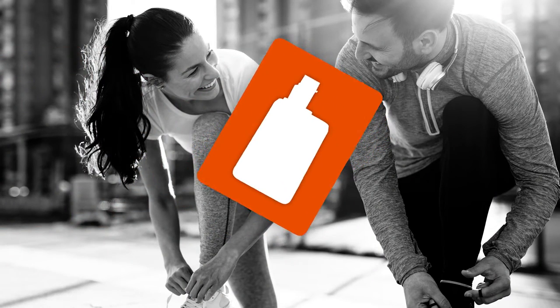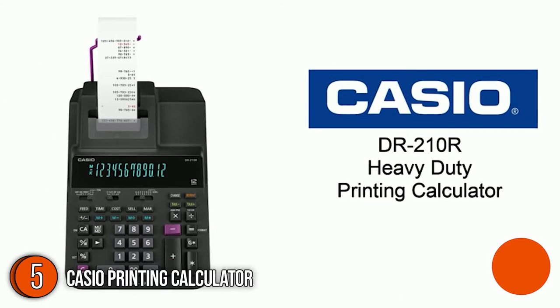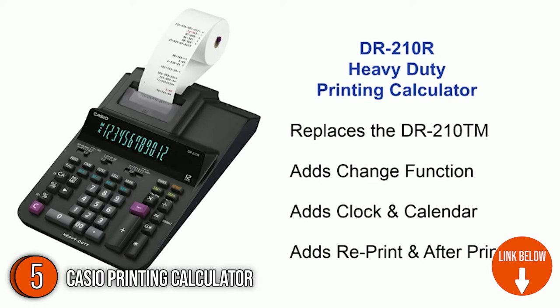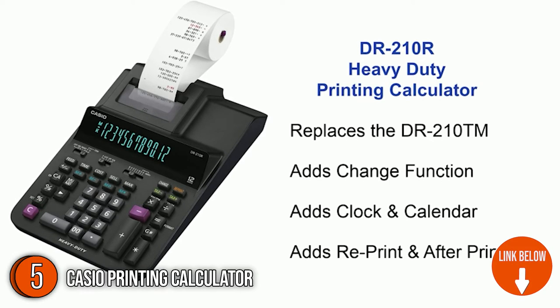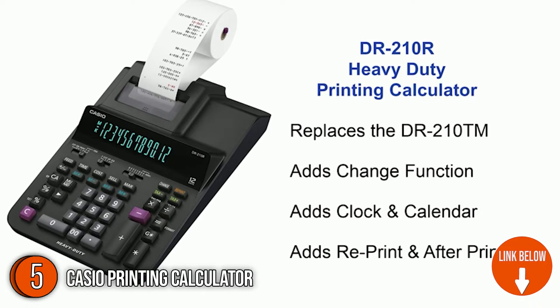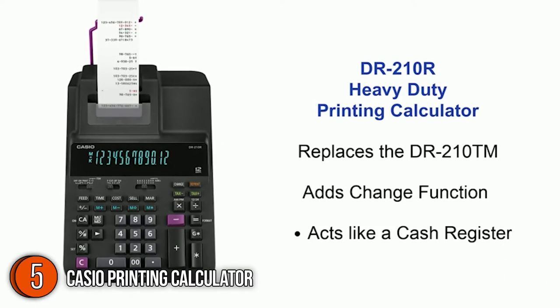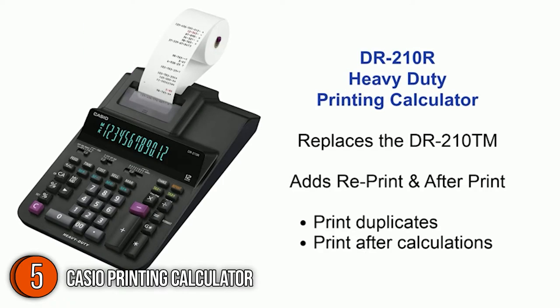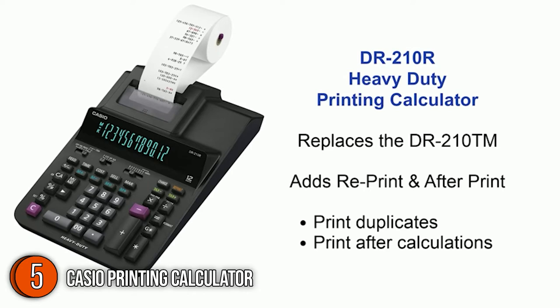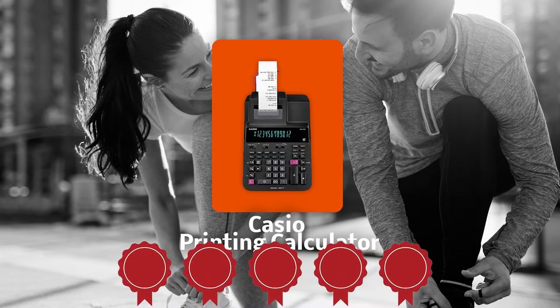The fifth commercial printing calculator on our list is the Casio Printing Calculator. Reading errors can cost you a lot, so make sure that you have a tool that will keep you in check. With the Casio Printing Calculator, you're getting multiple functions to make sure you get maximum accuracy in a short period. It includes tax calculations, clock and calendar functions, item counter, markup and markdown, and a 4-key independent memory. TrustedShoppingGuy.com has awarded the Casio Printing Calculator a 5-badge rating.